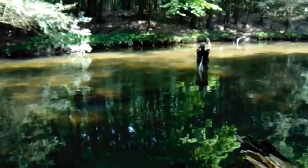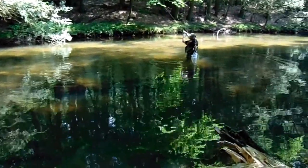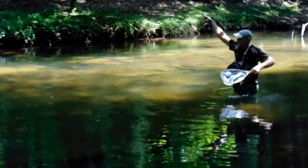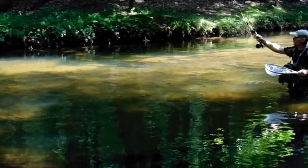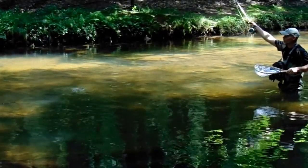Oh yeah, nice trout! First trout on the four weight. He is beautiful — beautiful brown.